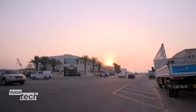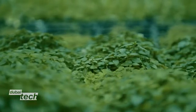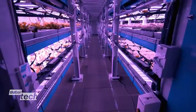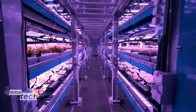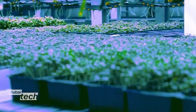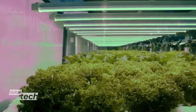In this industrial estate in the heart of Dubai, there's a dynamic technology with the potential to revolutionize the way the city sources its food. Badia Farms is the first commercial indoor vertical farm in the region, using hydroponics technology to produce 27 varieties of leafy greens without the need for soil, sunlight, and chemicals.